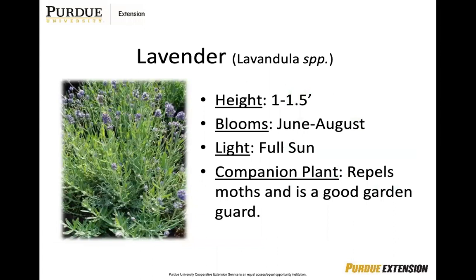Lavender repels moths and is a good garden guard. It will only grow in well-drained soil with a high pH. To avoid fungal diseases, mulch with a light-colored marble chip or gravel. Lavender rarely regrows from older wood and stems, so most lavender will grow 12 to 18 inches. It's typically grown for its flowers and leaves.